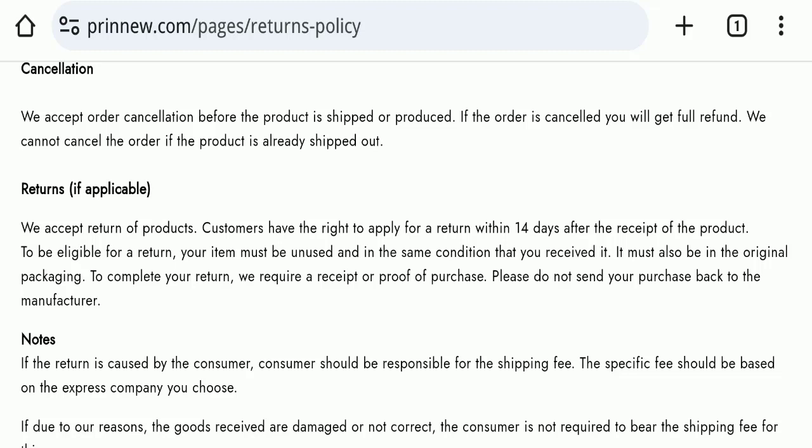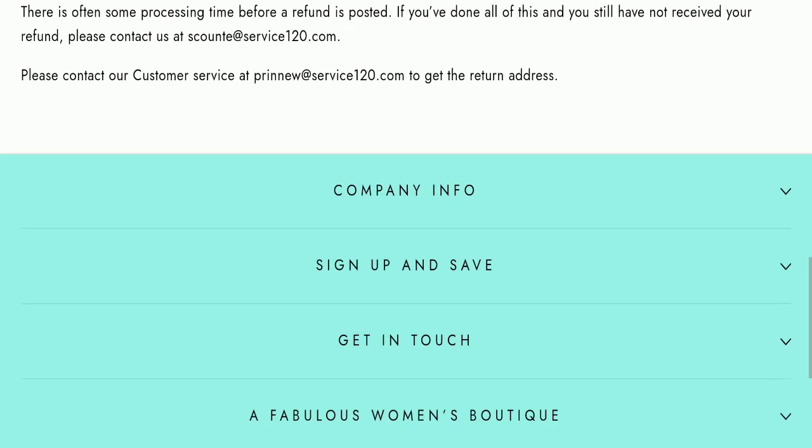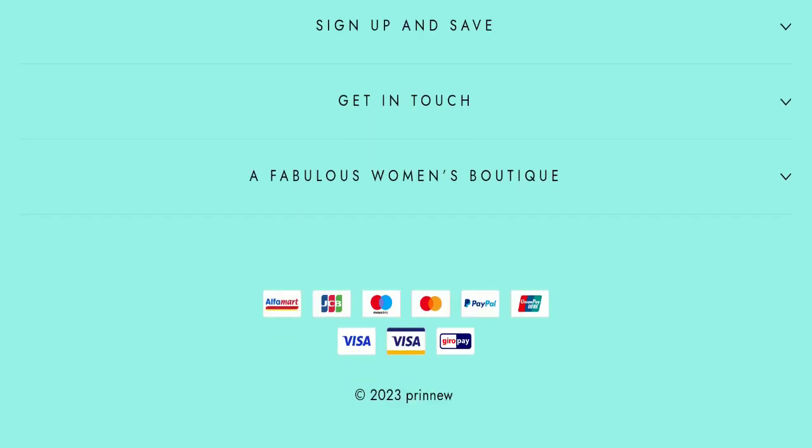Regarding the return and refund policy, you have only 14 days to apply for a return or refund, and after 14 days you will not be eligible. For return and refund issues, please check our description area where you will find links to help you save your money.